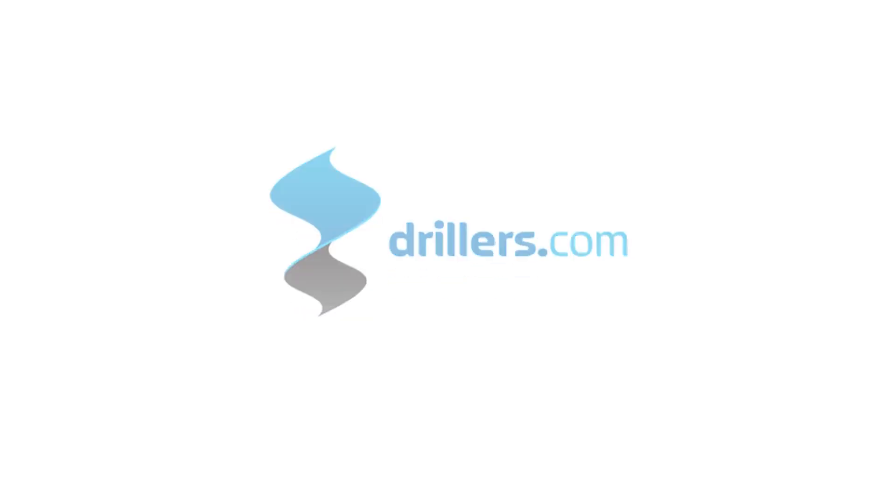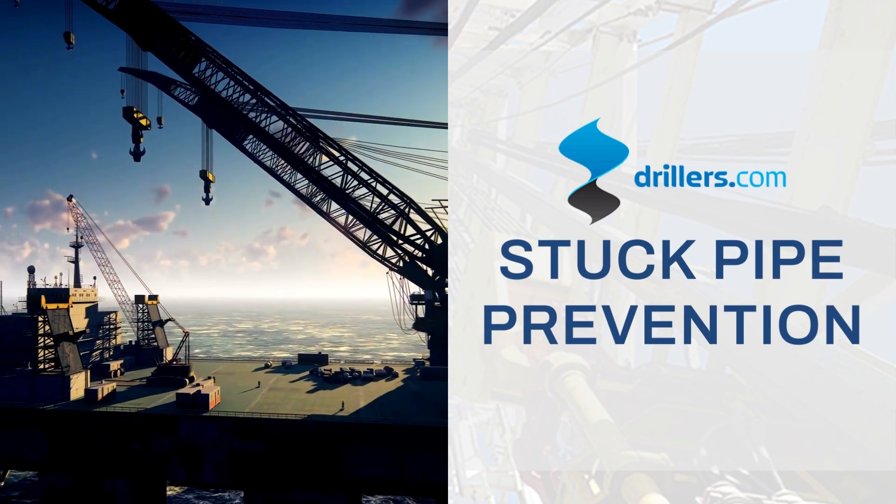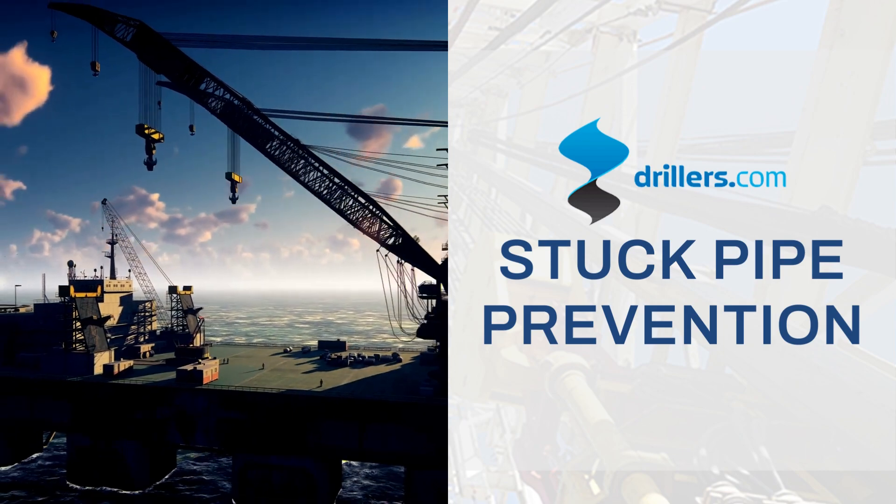Welcome to Drillers.com. Drillers.com is offering a course on stuck pipe prevention.